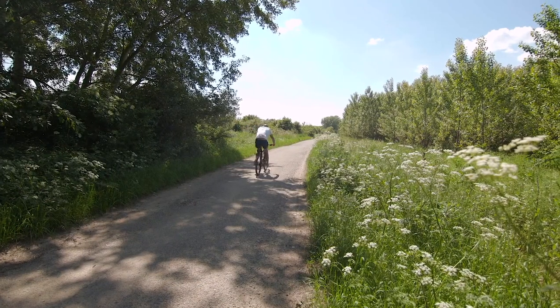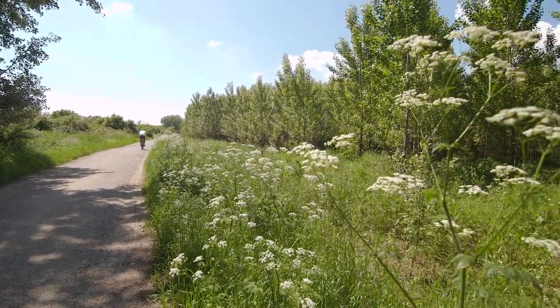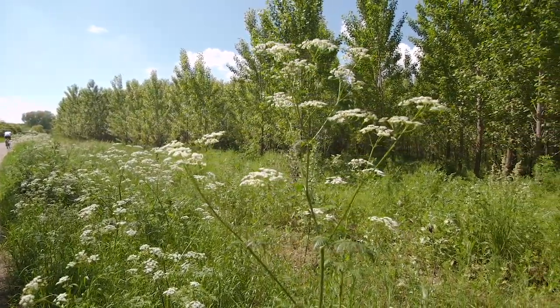This is also one of the reasons why our plantations are supported by the European Union as an important tool in the fight against climate change.